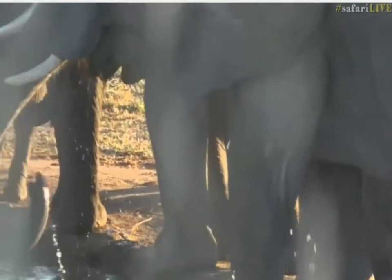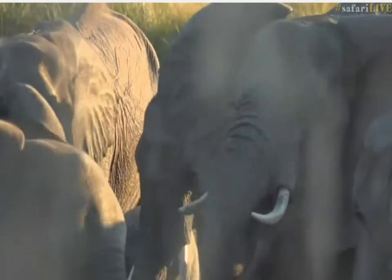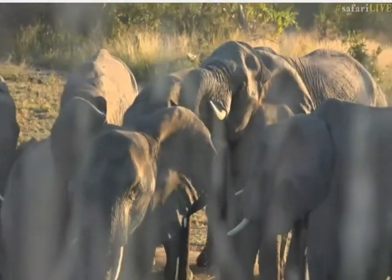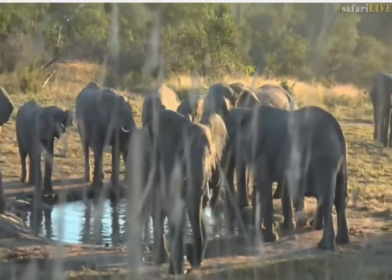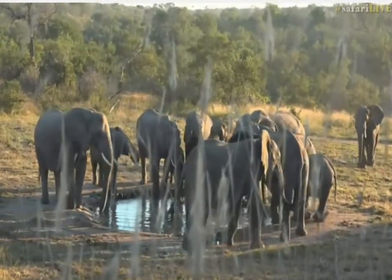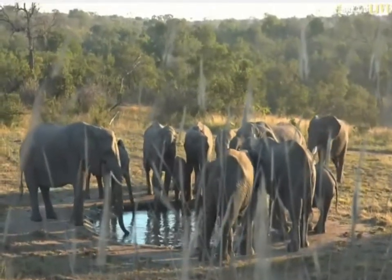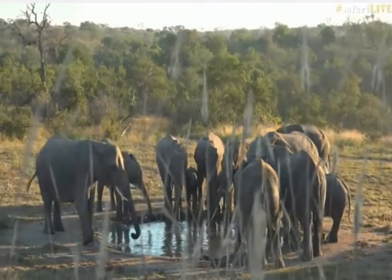Hopefully they're going to just pass us without too many problems. We're obviously up on a termite mound, which is a much safer place to be, but my voice is very low because they are very close — probably no more than 20 meters from where we are. This is the only cover we've got, so it's best for us just to stay nice and quiet and not move too much.